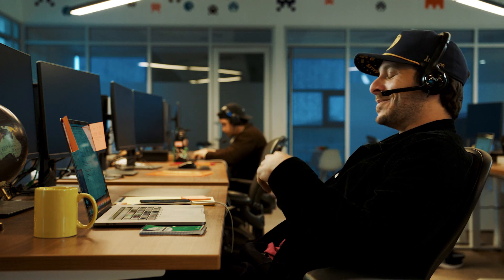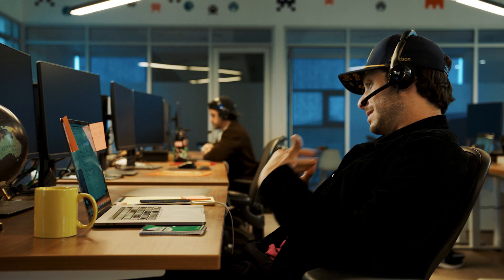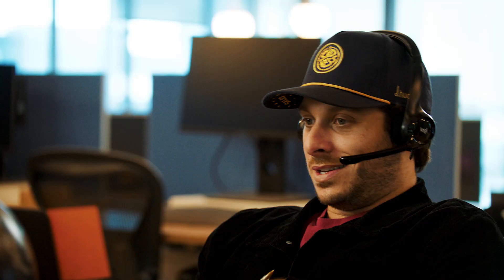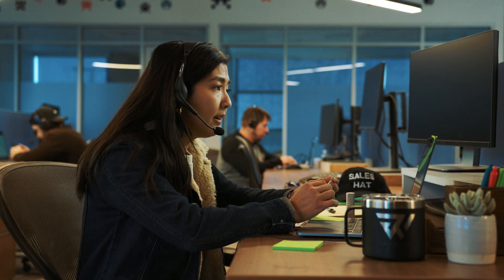Wrong approach — Ross calls a prospect: 'Hello, who's this?' 'Hey, what up? This is Ross.' 'Okay, so three years ago you actually entered your email address on our website, and so I thought, hey, maybe I should follow up or something, so here I am.' Right approach — Christine calls: 'Hi there, this is Christine. I'm reaching out about your interest regarding our CMS platform on our website. I know you're busy, but I'd love a moment to chat if you have that.' 'Okay, sure.'